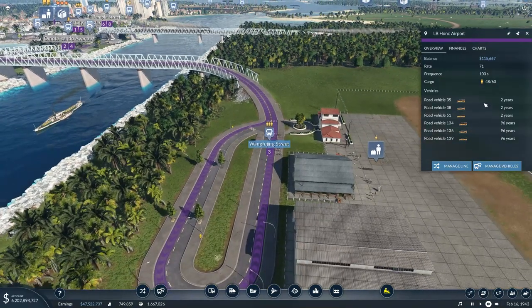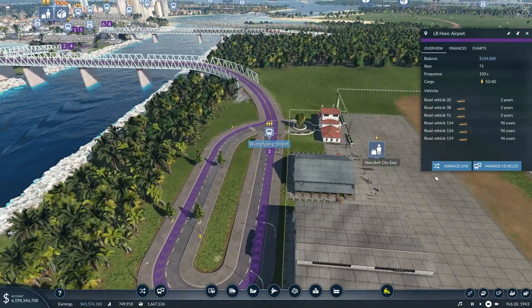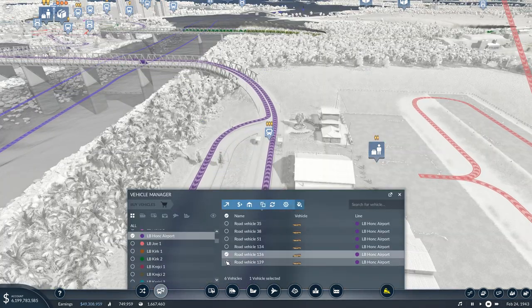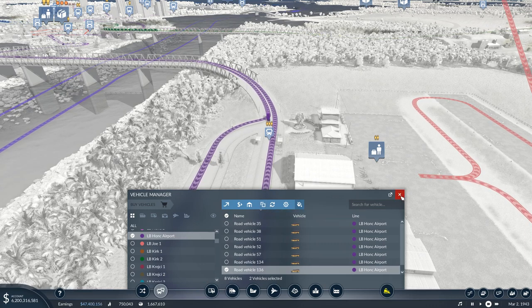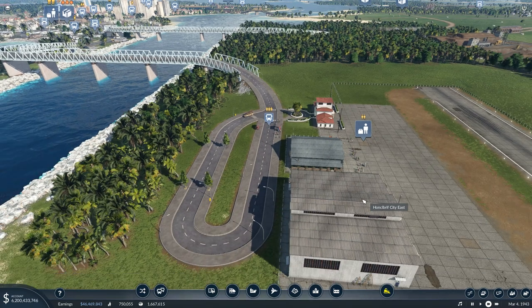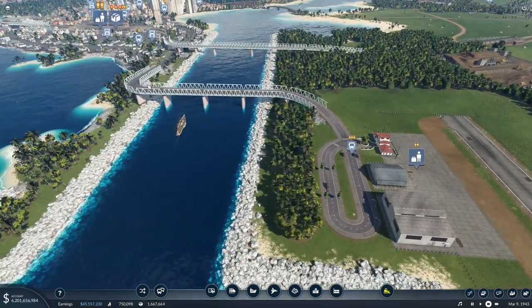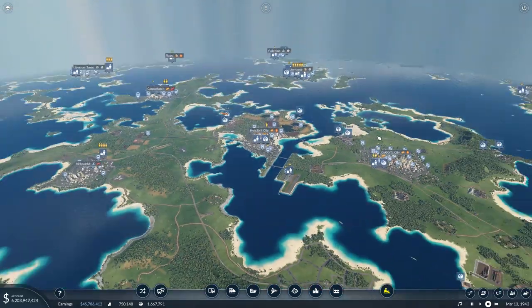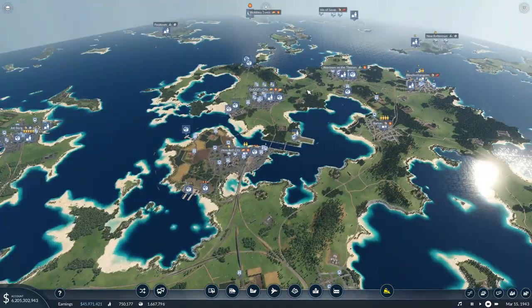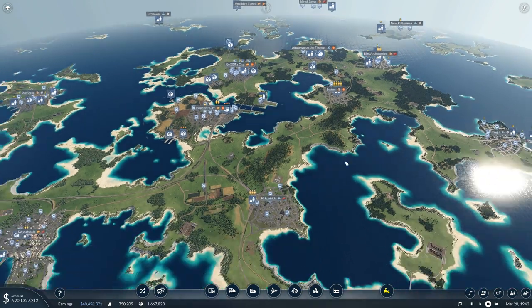I'm going to add a couple of vehicles to this route. Let's clone a couple of these vehicles - boom, there we go. I'm really liking how Honkelprip is turning out. Looking at how this map is turning out, there is potentially so much more that I can do. I'm loving it.